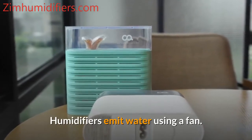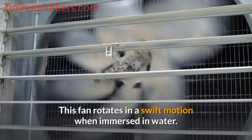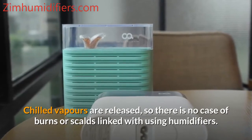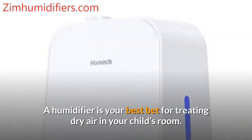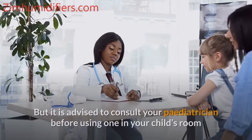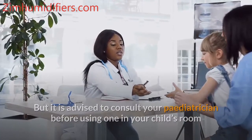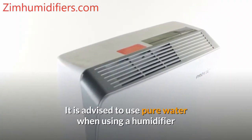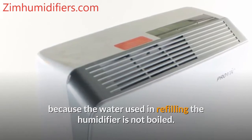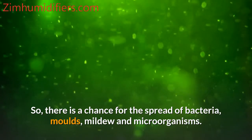Humidifiers emit water using a fan that rotates in a swift motion when immersed in water. Chilled vapors are released, so there is no risk of burns or scalds linked with using humidifiers. A humidifier is your best bet for treating dry air in your child's room, but it is advised to consult your pediatrician before using one. It is advised to use pure water with a humidifier because the water is not boiled, meaning there is a chance for the spread of bacteria, molds, mildew, and microorganisms.